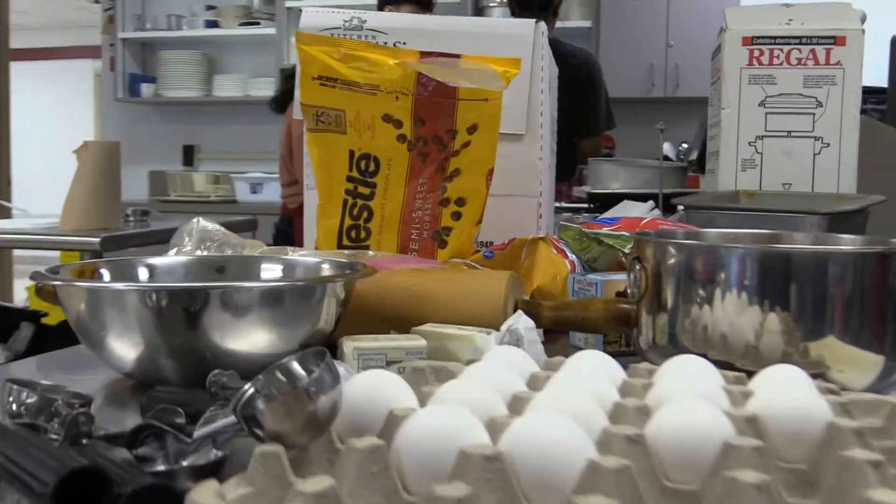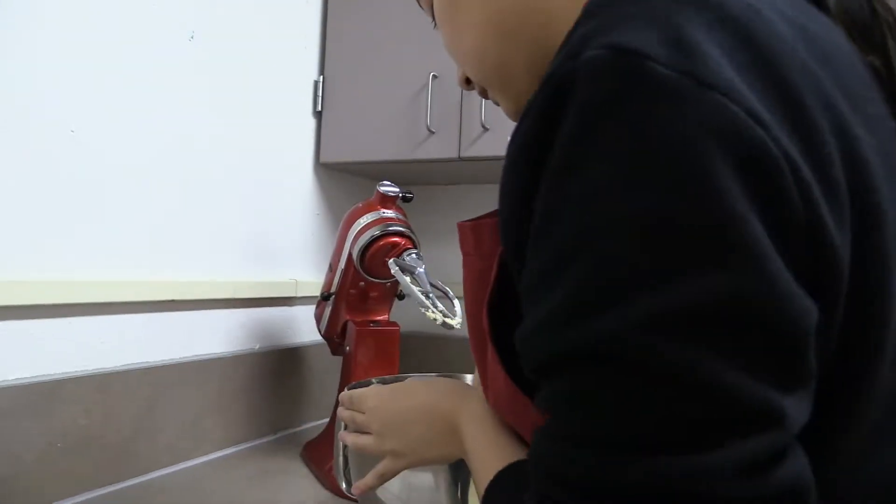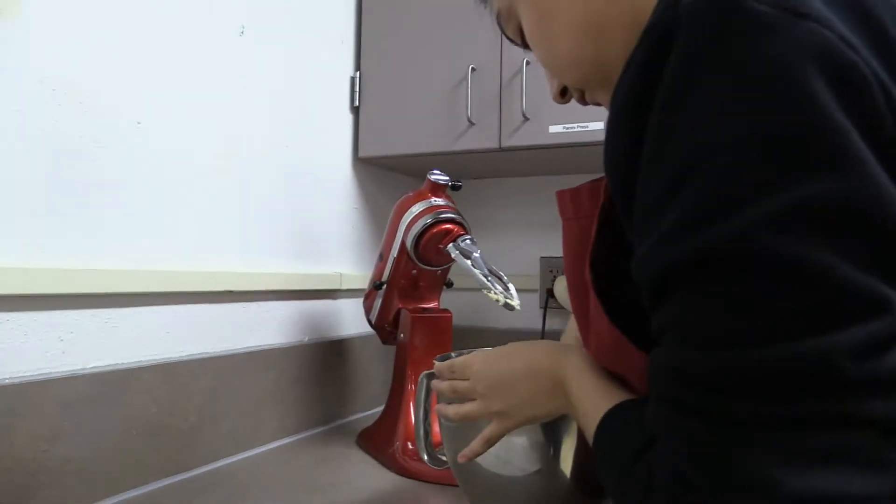Hi, my name is Edith Silva and I'm a junior at Southeastern High School. Hi, my name is Melanie Camarillo and I'm a junior in high school as well. This class is culinary, and it is a class that helps you learn different ways and different techniques as to cooking. It helps you with your everyday lives, things you need to do, basic cooking skills.